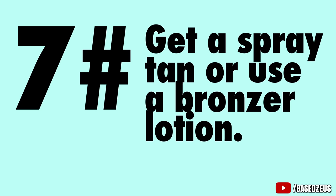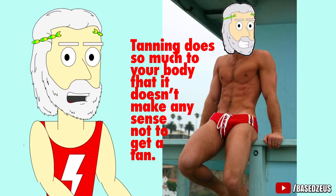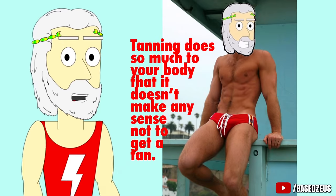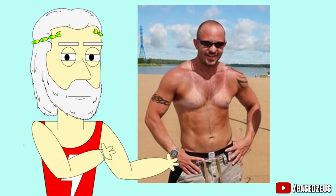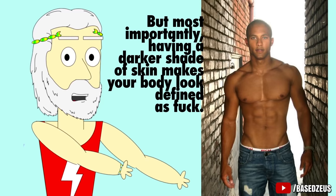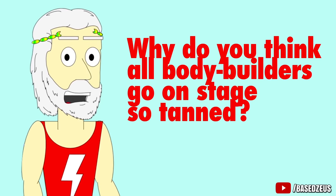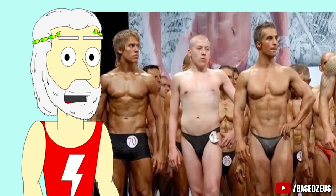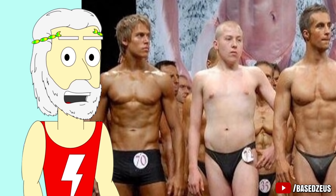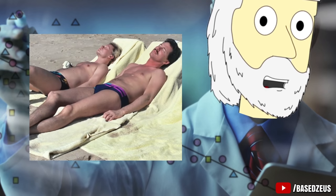Number 7: Get a spray tan or use a bronzer lotion. Seriously, everybody looks better with a tan. Tanning does so much for your body that it doesn't make any sense not to get one. Tanning helps hide your blemishes, marks, moles, shit like that. But more importantly, having a darker shade of skin makes your body look defined as fuck. Why do you think all the bodybuilders go on stage so tanned? Just take a look at this picture — here you can see the bodybuilder Jay Cutler during the Mr. Olympia. If this isn't scientific evidence that you just need to get a tan, I don't know what is.